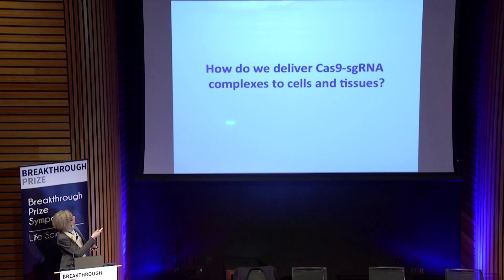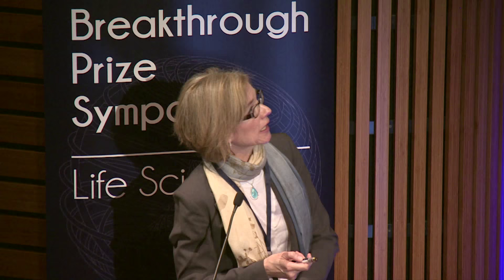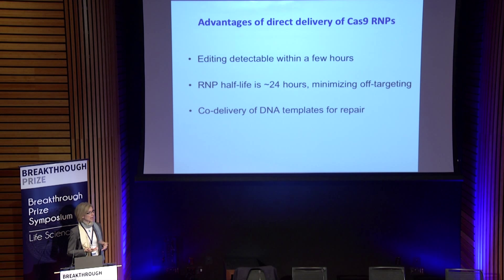Going forward, I think the big challenges for using this technology are: how do we deliver it, and how do we control the way DNA is repaired in cells after the cut is made. We have to be able to deliver it into tissues — and ideally in a specific fashion so that only the tissue where you want therapeutic editing will be affected.